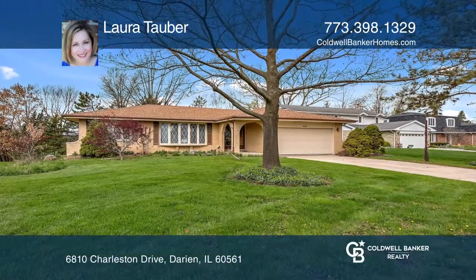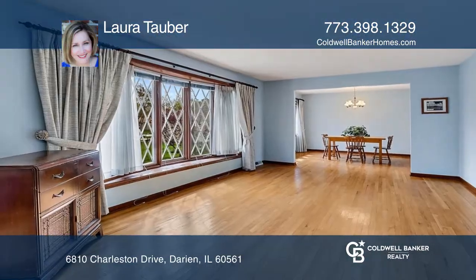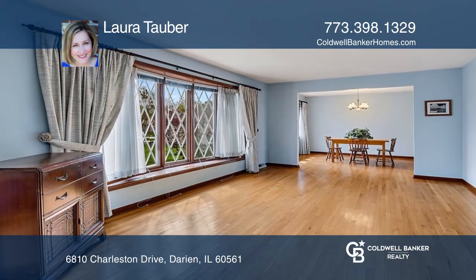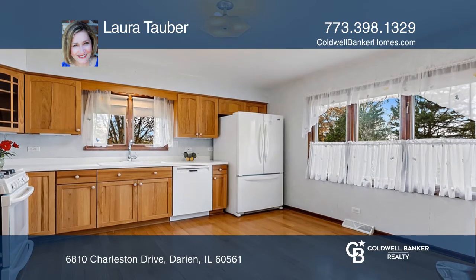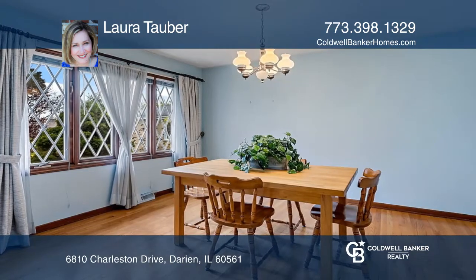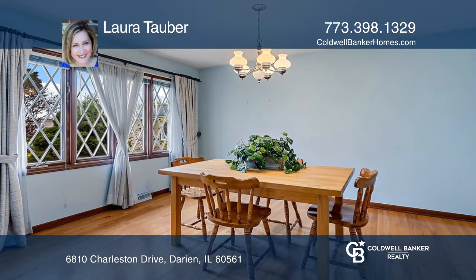Welcome home to this all-brick ranch with room to spare on an extra-large one-third of an acre lot in Farmingdale Heights. The brick front archway and double-entry front doors greet you as you enter a one-level living space with hardwood floors.